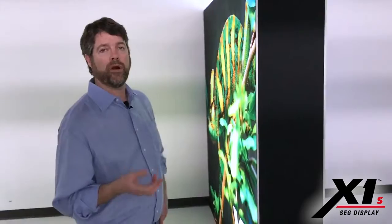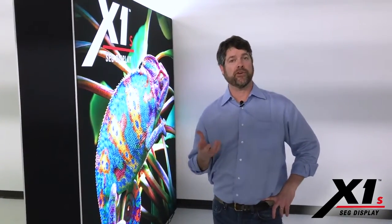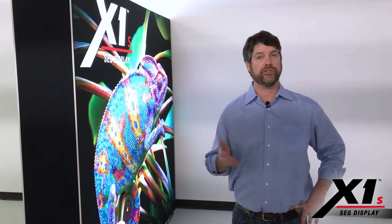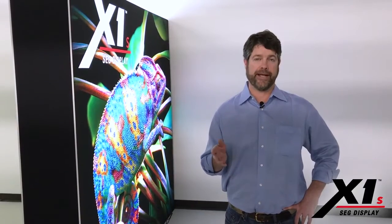But an emerging trend has been the request for a double-sided backlit light box that any do-it-yourselfer can use. It can be thrown in the trunk of a car, can go to a trade show, can go to an event, be used all sorts of different ways. So what I present to you is the double-sided backlit X1S.